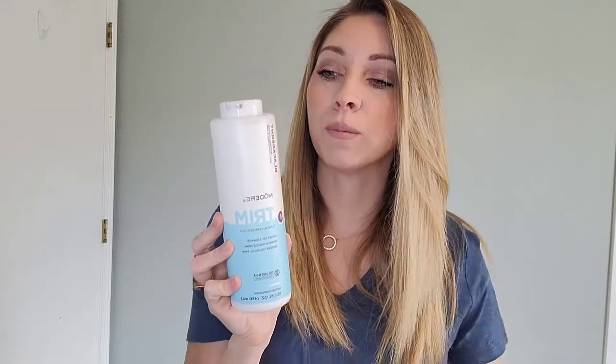Hello, today I'm going to be sharing with you Modere's Trim and a ton of before and afters that you can actually see for yourself, to see if this is a good product for you. This has won multiple awards and it is infused with our collagen, which is the number one collagen in the world. This specific product actually won number one weight management product in the entire world, which is super amazing.